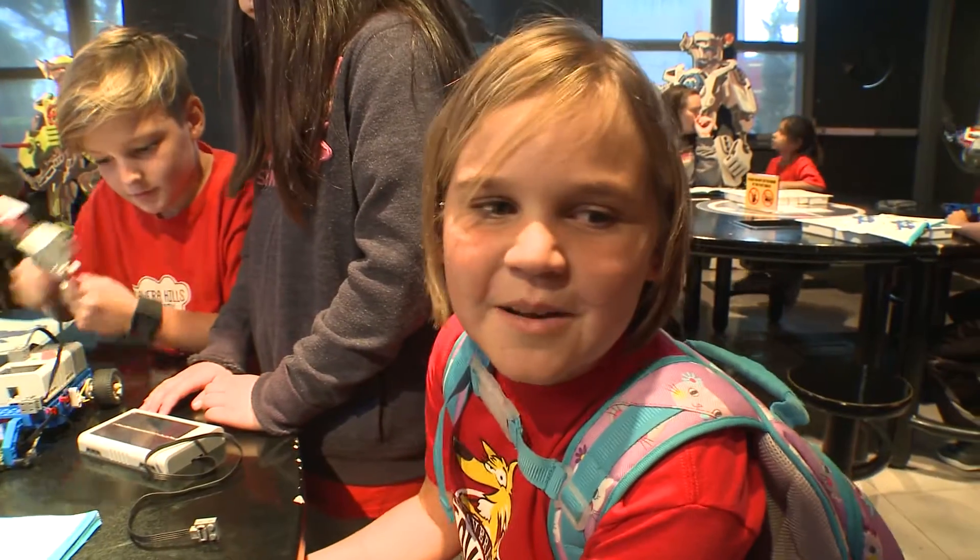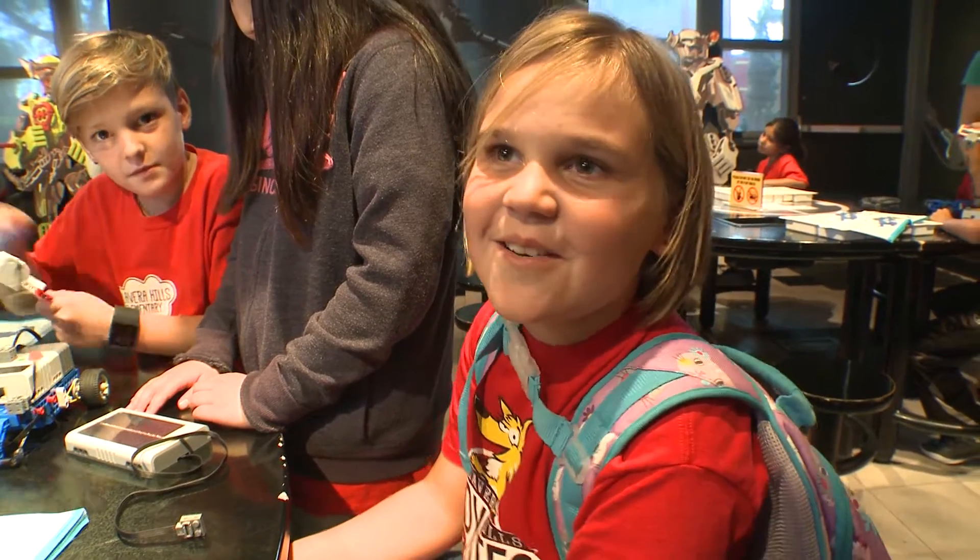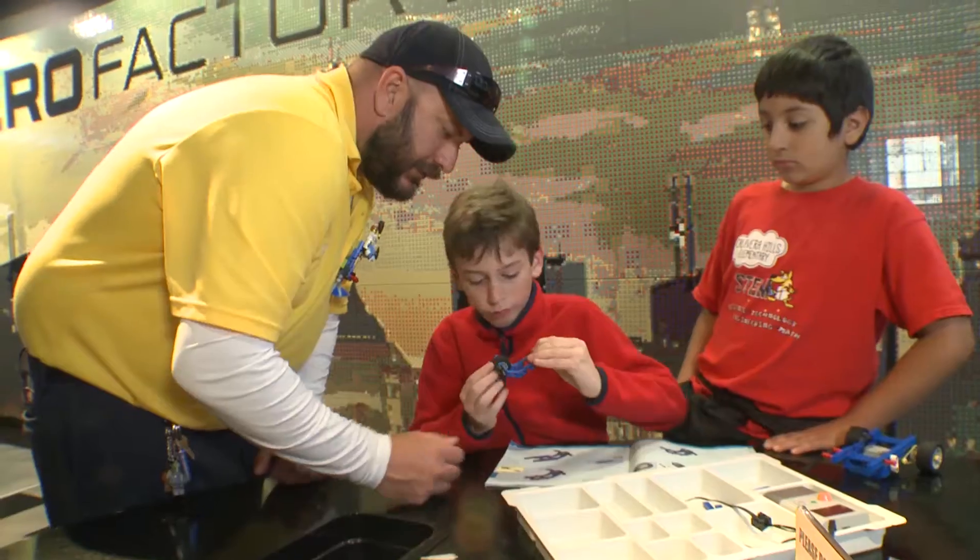You get to build robots out of Legos, and I like building robots out of Legos — then you get to test them out and move them. When I grow up, I want to be an engineer and work with Legos and coding and all that stuff. Good job, bud.